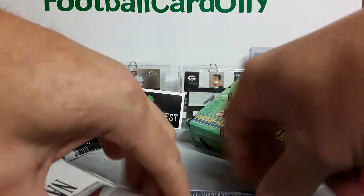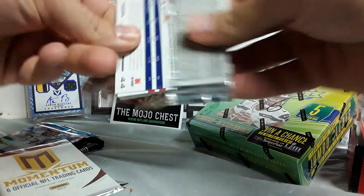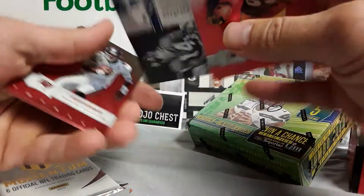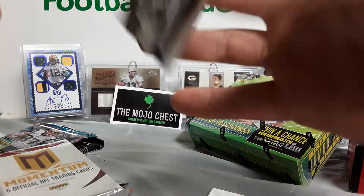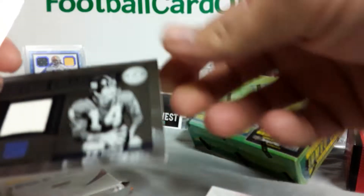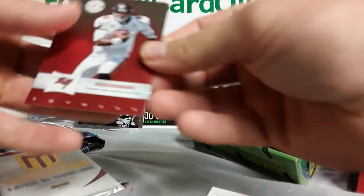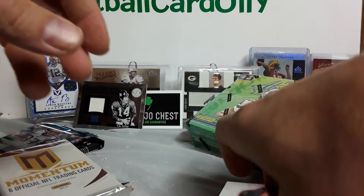I like to go oldest to newest, so 2011 Totally Certified. We got Fred Davis, Jerome Simpson. Pretty sweet — Hawaii Tittle jersey, numbered at 249, and it's actually game worn. So that's pretty sweet, right off the bat. Can't complain there. Josh Freeman, Dallas Clark. That's not a shabby start.